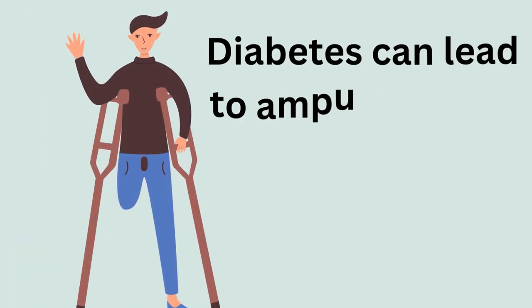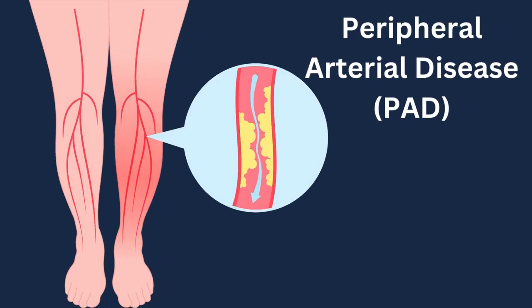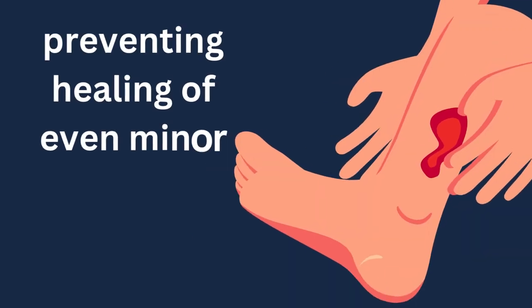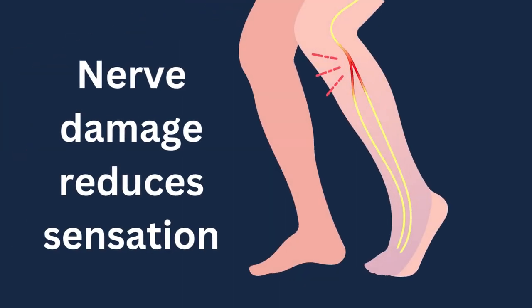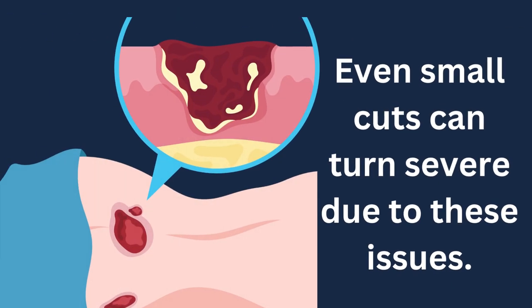Diabetes can lead to amputation by causing complications over time. First, peripheral arterial disease (PAD) narrows leg and foot blood vessels, slowing or preventing healing of even minor cuts. Second, nerve damage reduces sensation, making it hard to notice cuts or sores on feet. Even small cuts can turn severe due to these issues.